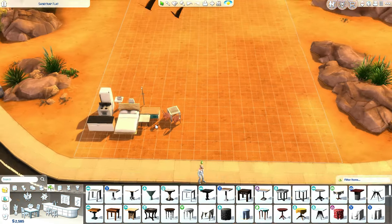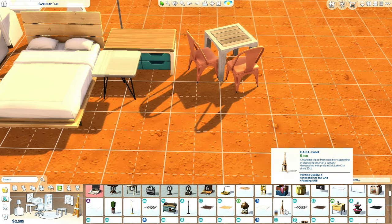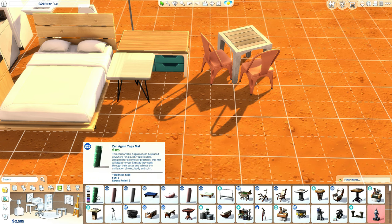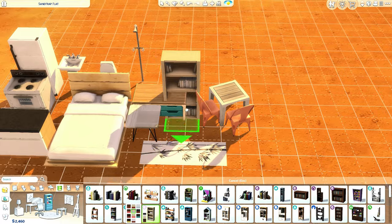We're gonna need a lot of money still to build the exterior, hopefully we still have some left. For the study, I'm only gonna add a basic skill-building item. They could be into wellness - maybe give them a yoga mat and a bookshelf for 240, which looks pretty neat actually.